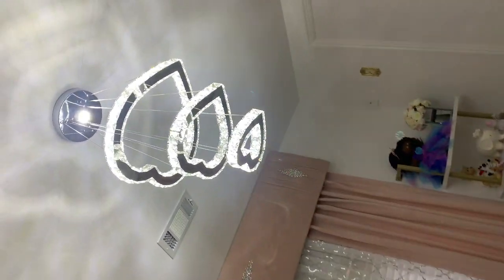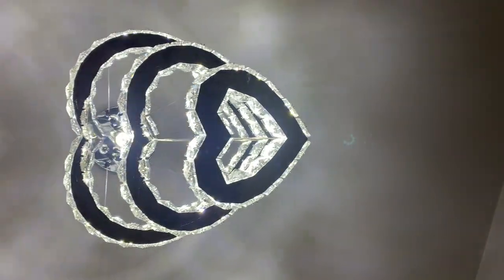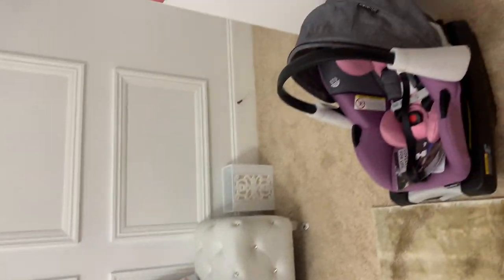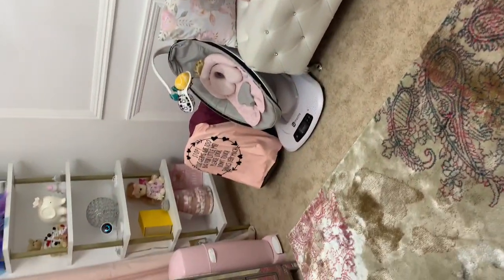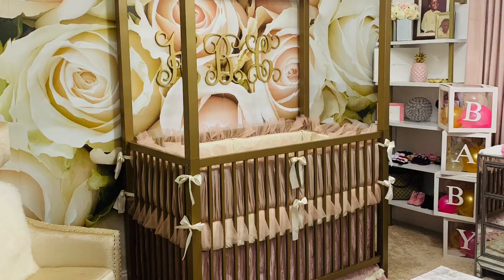Oh, how did I almost forget the light her daddy picked out for her? Isn't it beautiful? Gorgeous! So this is my baby's room, you guys, and I hope you love it as much as we do. These are all her car seats — they'll be gone once we mount them in the cars and we'll have some more functional space. You guys have a good day, thank you!